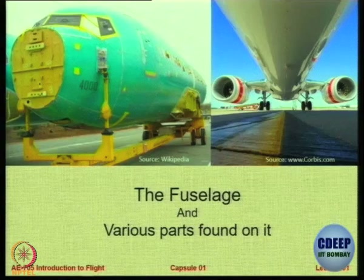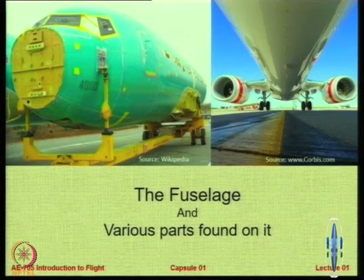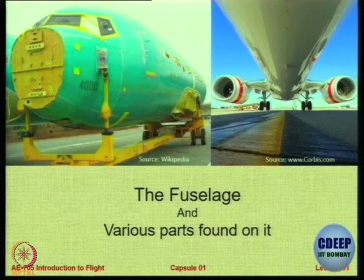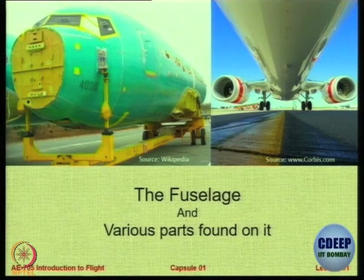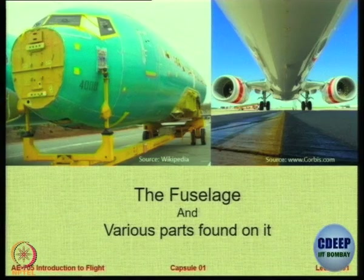This is the fuselage, or the body, and the various parts attached to it. Notice at the front of the fuselage you can see this yellow-colored part. What do you think that is? What would that be, or what is it called? This yellow-colored part on the front of the fuselage — you have to figure out and tell me what it is called.